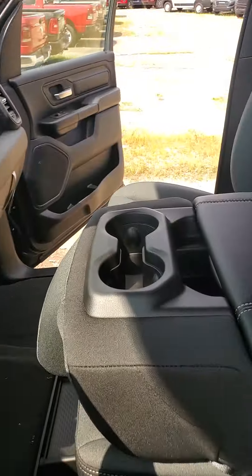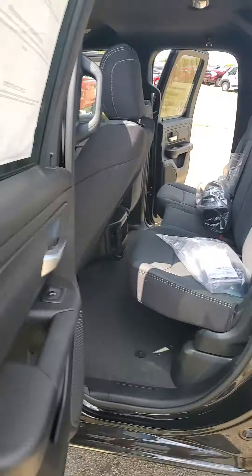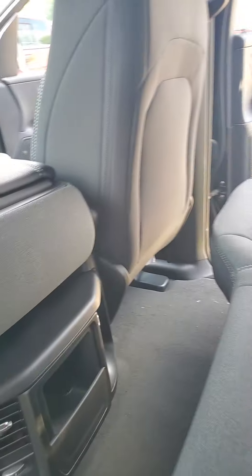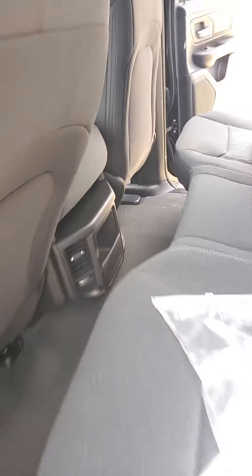The vehicle can sit three up front and three in the back, so you can sit six full-size adults. There are six seat belts, and you do have vents in the back for your rear seat riders in case they get a little too hot or too cold.